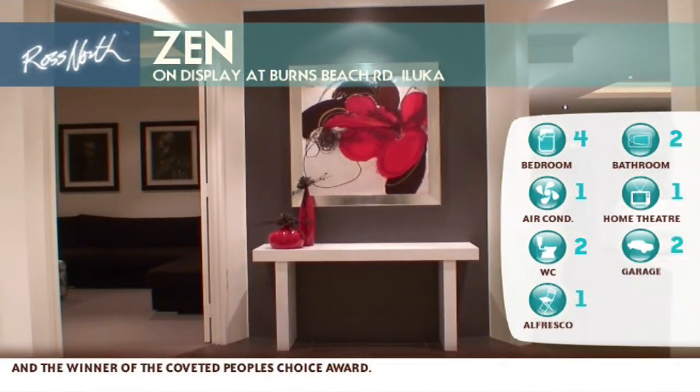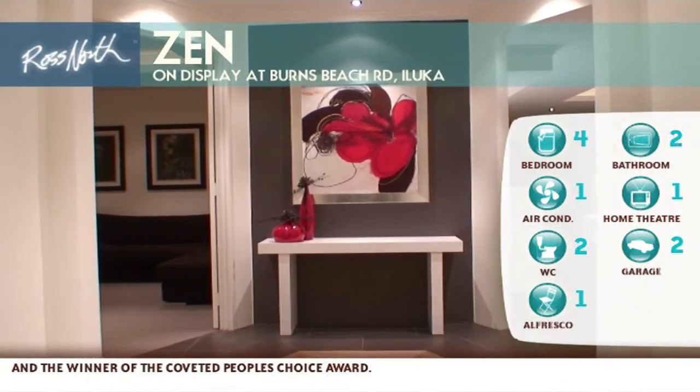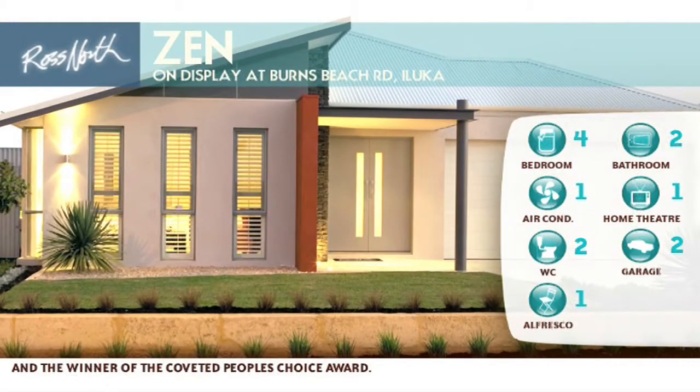The Xen, like all Ross North Group homes, comes standard with ducted refrigerated reverse cycle air conditioning.